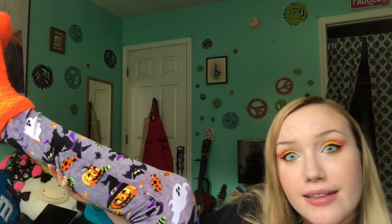Here's my finished look! Sorry my hair is a little crazy — I just took a shower. I love it — it's a candy corn eye and it even matches my Halloween leggings now.